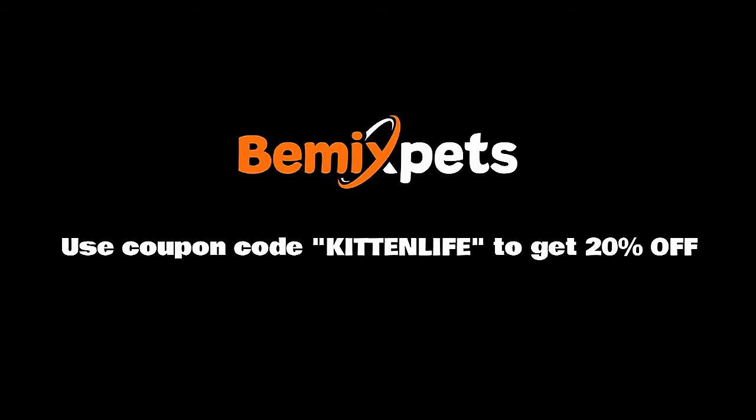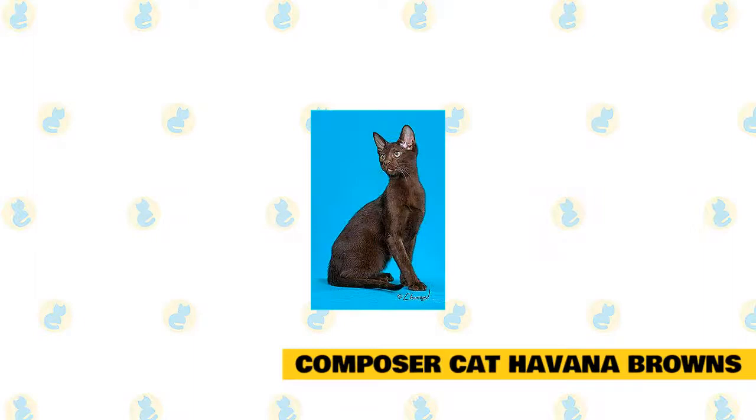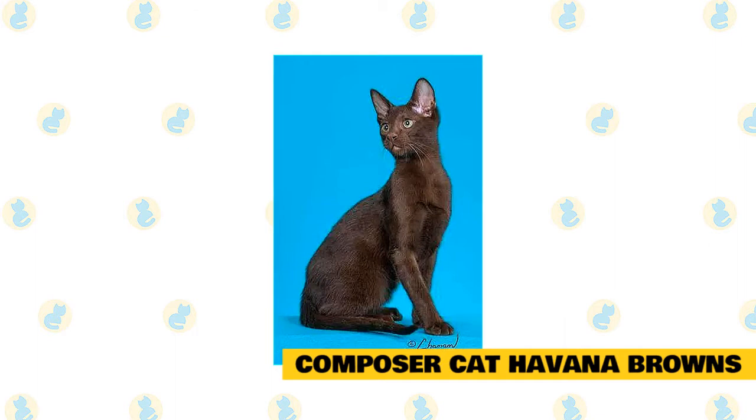Composer Cat Havana Browns — they are a small, quality breeder of the rare and unique Havana Brown cat, a breed that captured their hearts almost 15 years ago. They have never regretted their choice to commit to working with this fabulous breed. This is a rare breed and breeders around the world are few, so they breed only a couple of litters a year.